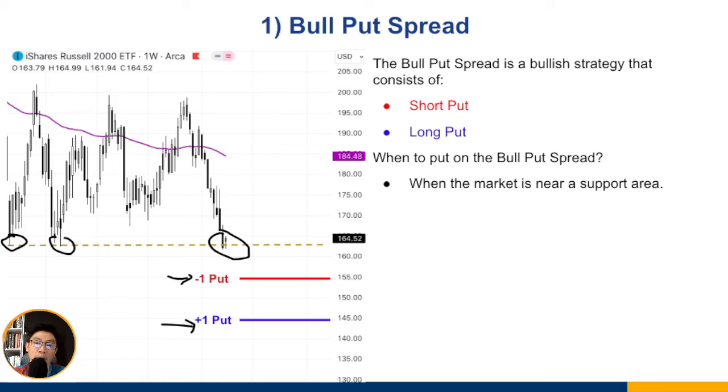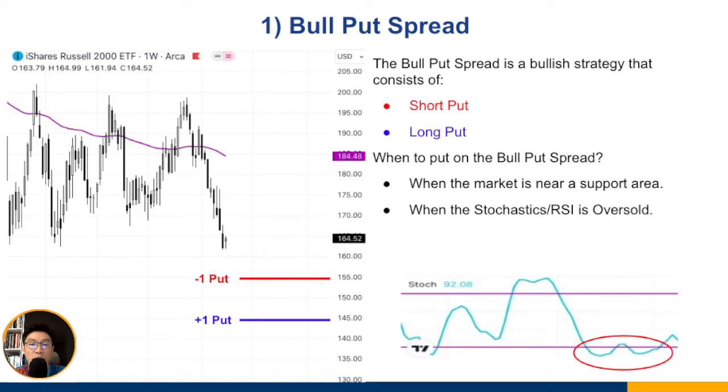The second way is to use an indicator like the stochastics or RSI. These indicate whether the market is overbought or oversold. When the stochastic or RSI falls below the lower line, it signals the market is oversold — that's where you can consider putting on the bull put spread. The stochastic isn't a wonder indicator; the market can stay oversold, but it puts the odds in your favor since the chances of further downside are lower.